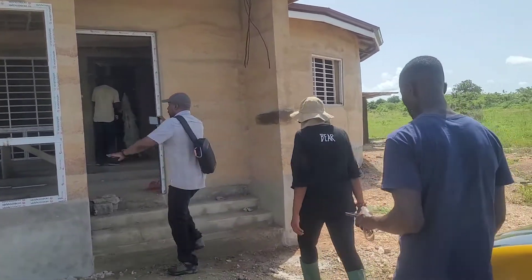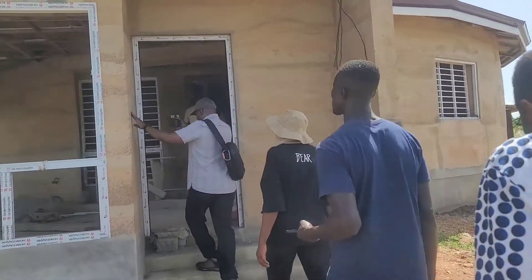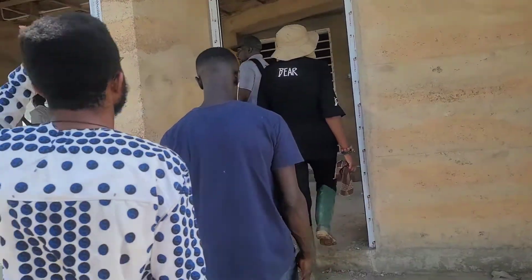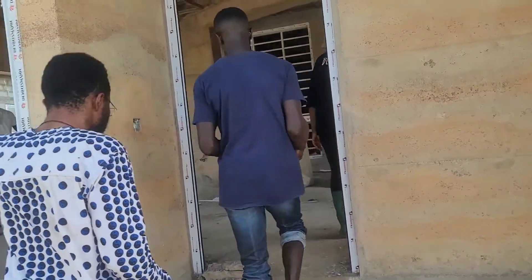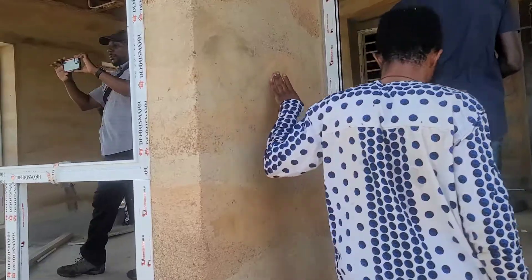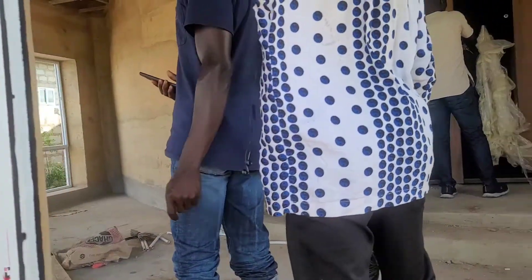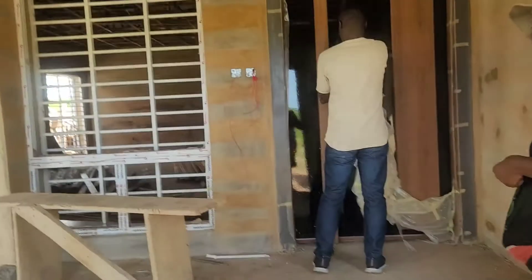Rammed Earth. Sister Strong is checking out Welbeck's work at Rammed Earth — issues not issues, but style. Nice door!